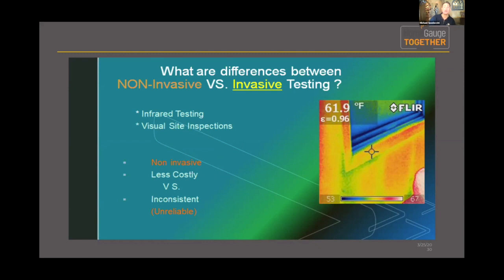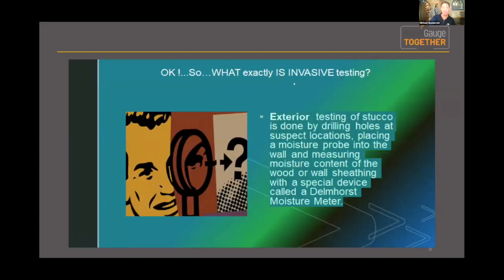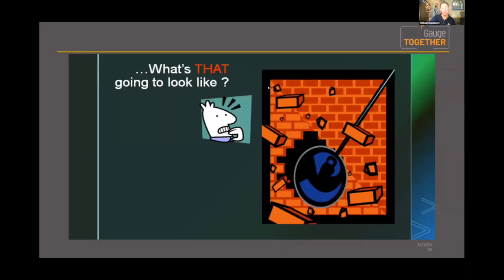You really have to have all the tools in your toolbox and adapt to what you're dealing with when you arrive on site. That's the difference between non-invasive measures and invasive testing. Invasive exterior testing of stucco is done by drilling holes at suspect locations. There's a protocol — we place a moisture probe into the wall cavity and measure the moisture content of the wood or wall sheeting using a device called a moisture meter.